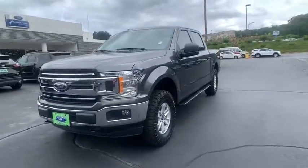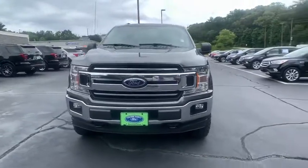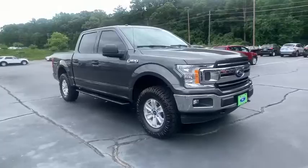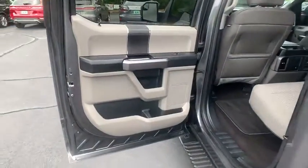Four-wheel disc brakes, center armrest, power windows, CD player, compass, electronic stability control, security system, fog lights, remote keyless entry.